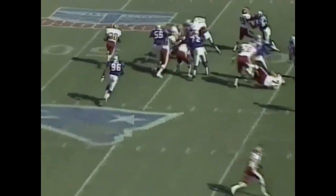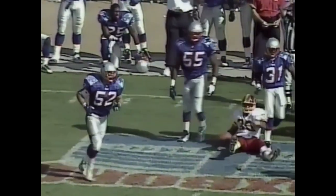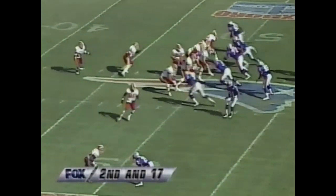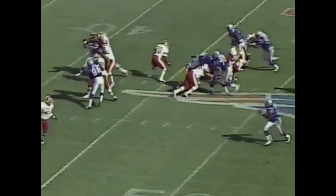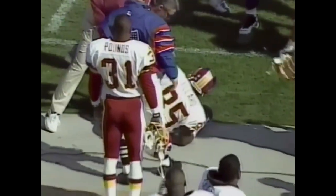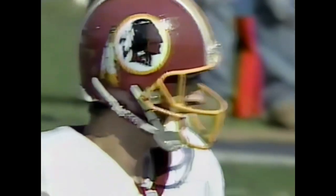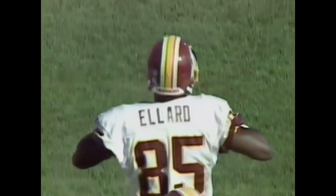On first and 10, the handoff goes to Brian Mitchell, who's brought down — smelled out beautifully by Ted Johnson, the middle linebacker. Another big tackle by Johnson — a loss of 7 on the play. Second down and 17 for Gus Frerotte. He'll go deep in a wobbly pass, and it's caught — but caught out of bounds, or did he get his feet in? It is a reception at the 37-yard line — Henry Ellard with his third big catch today, good for 12 yards.